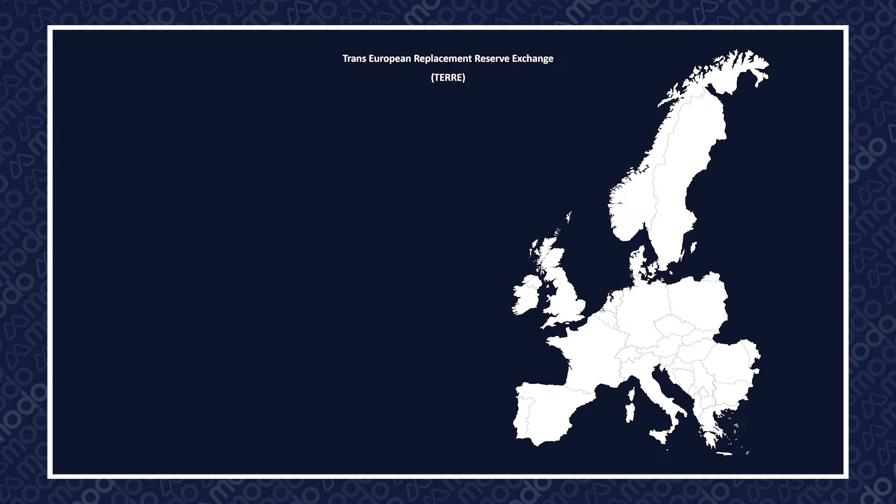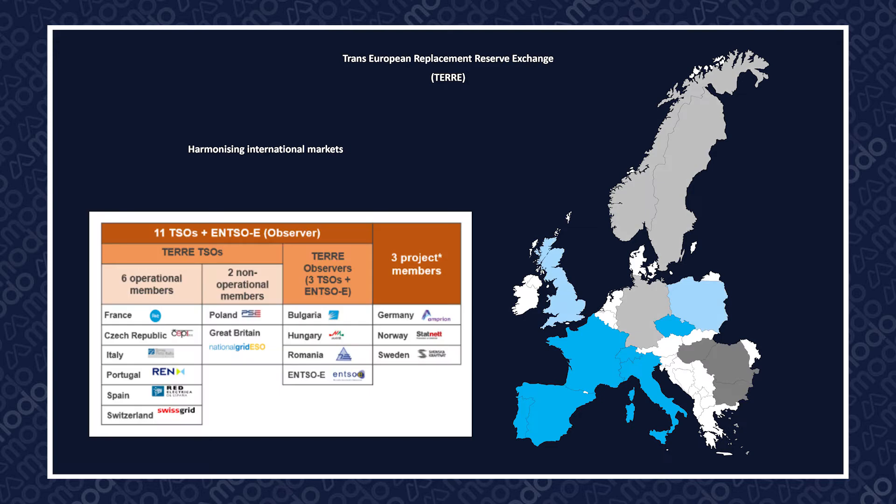Project TEAR has three main goals. Firstly, harmonising international markets. As a trans-European initiative, the TEAR market covers multiple countries and transmission system operators across Europe. Currently, there are six TSOs acting as operational members of TEAR: France, Czech Republic, Italy, Portugal, Spain, and Switzerland. There are also a number of additional TSOs participating in an observational or development capacity, including National Grid ESO of Great Britain.